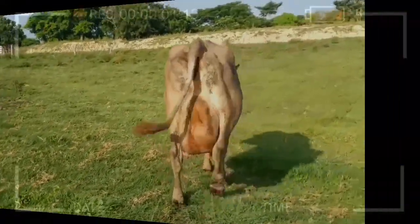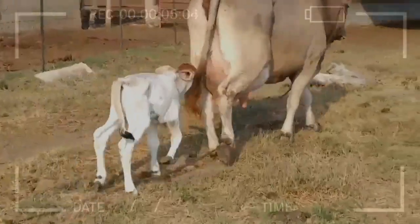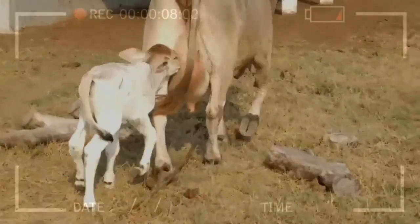What kind of special care does their coat require? Their coat requires occasional brushing to keep it clean and in good condition, especially in warmer climates.